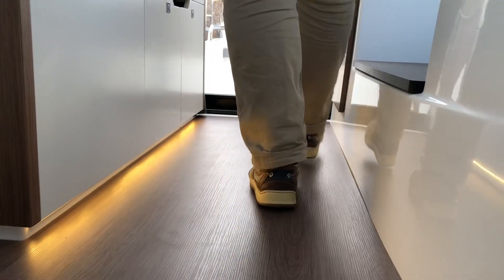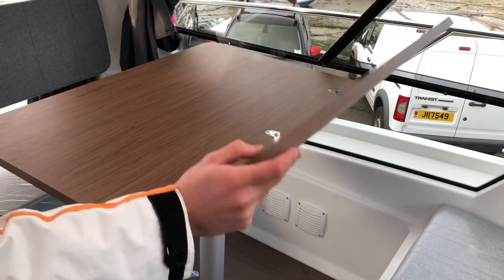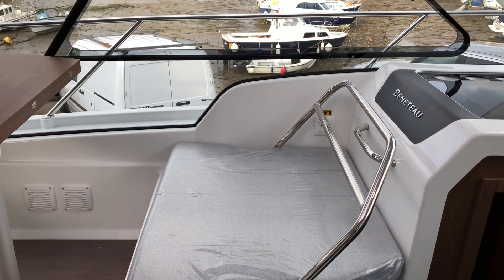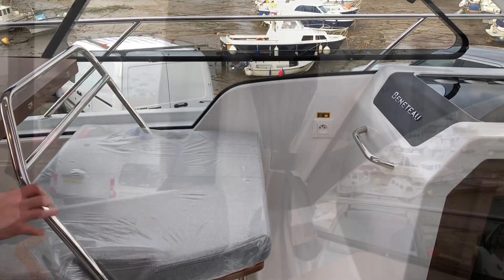Walking inside the boat, to port we have a saloon table which folds out and you can sit four people around comfortably. When the table is folded away, the aft facing seat slides into a forward facing seat.